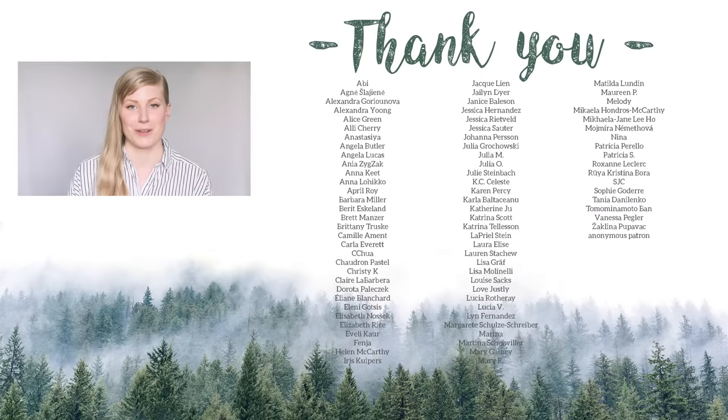Anyway, thank you for watching and thank you so much to those of you supporting me on Patreon, and I'll see you in the next one.